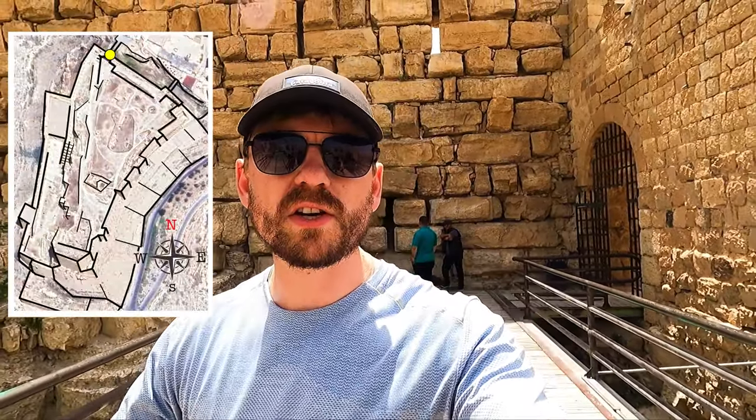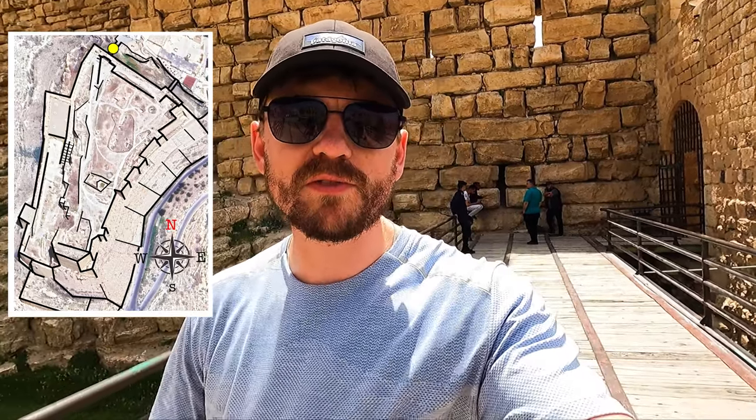So there we have it — Kerak Castle: one of the first castles built by the Franks using a fortified tower structure, and a notable example of crusader architecture, combining western European, Byzantine, and Arab design.